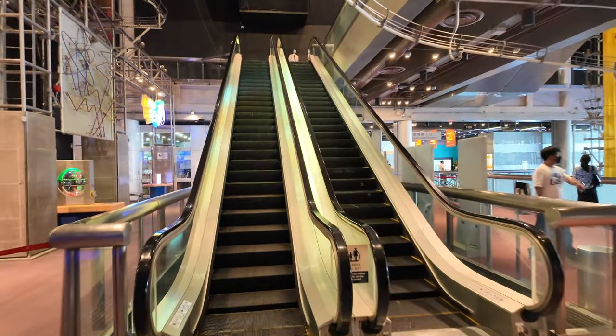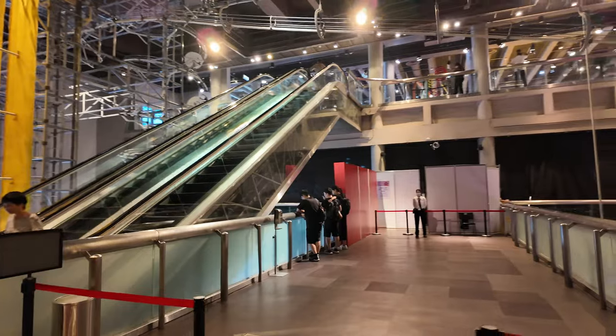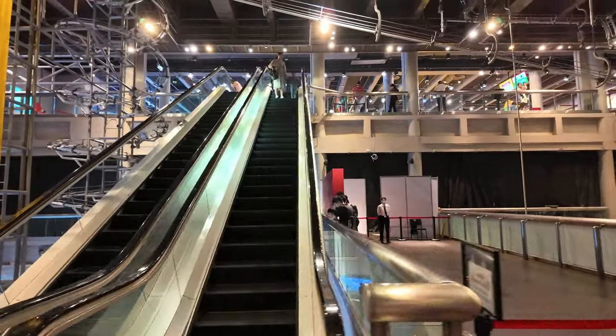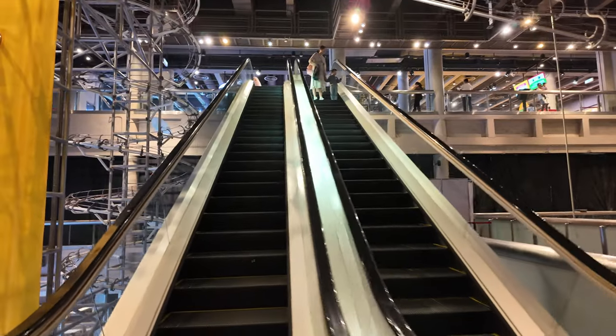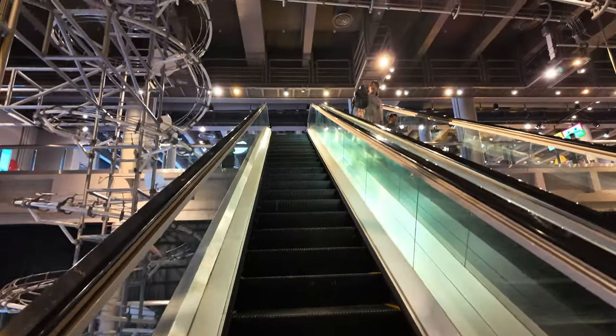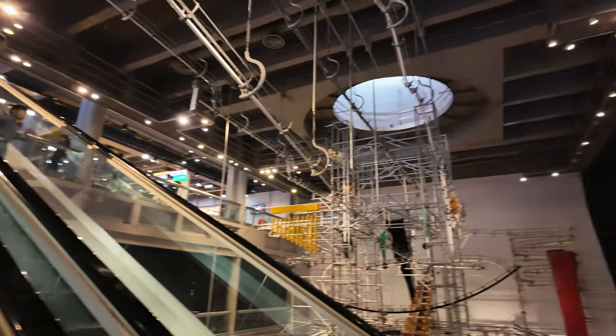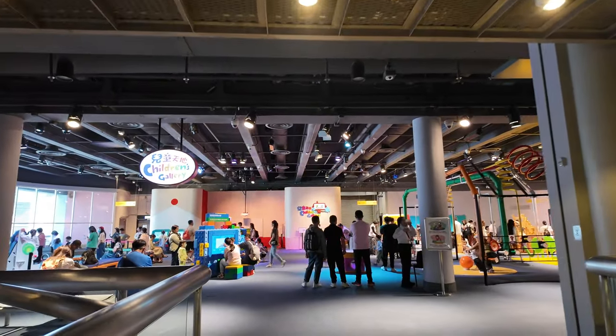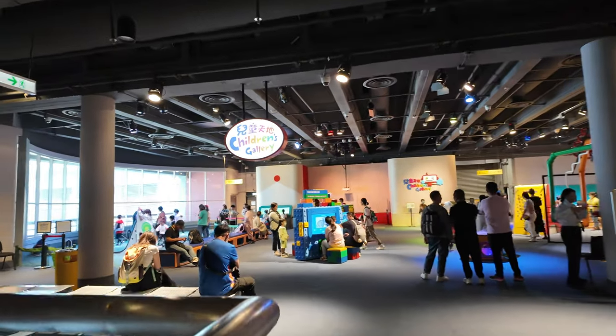Let's keep looking around. What I think I'm going to do is go to the very top floor and work my way back down to the basement area. The escalators are right in front of me here. It looks like some areas are closed off at the moment — there was a sign outside that says some exhibits are temporarily closed. Maybe they're switching them around, perhaps rotating temporary exhibits every few months or so. Oh, this looks like a kids' area — Children's Gallery.